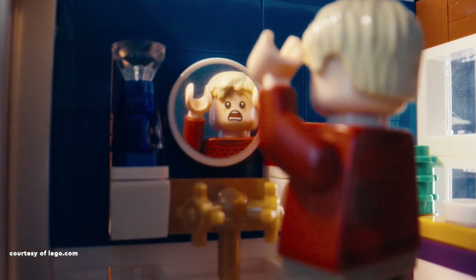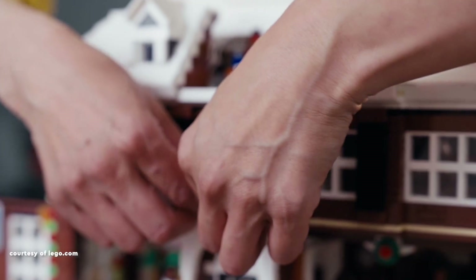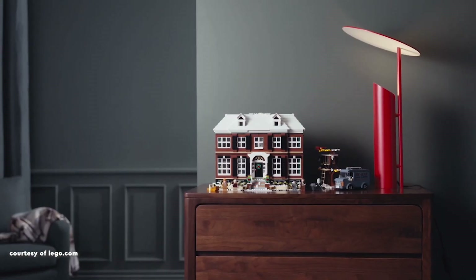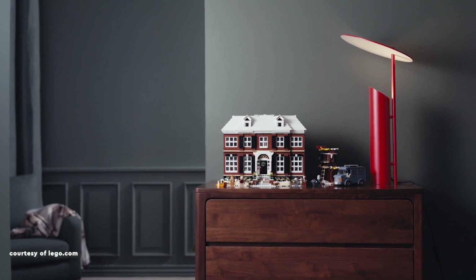The removable roof grants easy access to meticulously designed interiors, including Buzz's bedroom, a bathroom, and Kevin's parents' bedroom. Movie enthusiasts will appreciate various references, such as the incorporation of iconic booby traps.